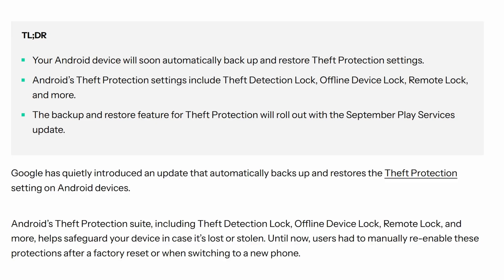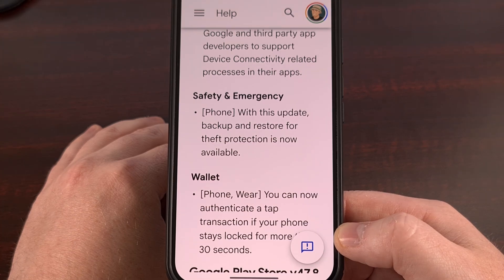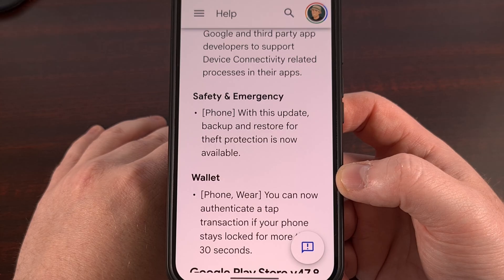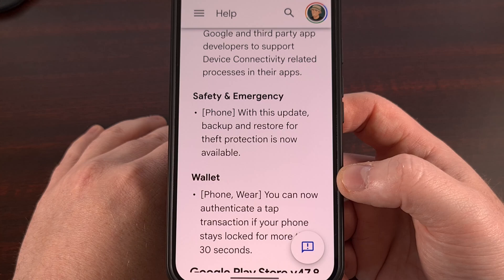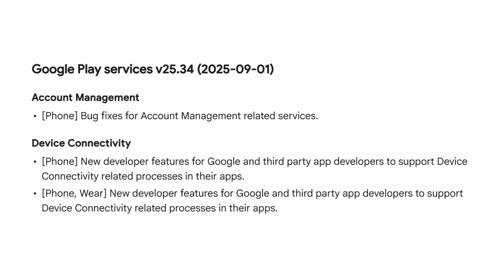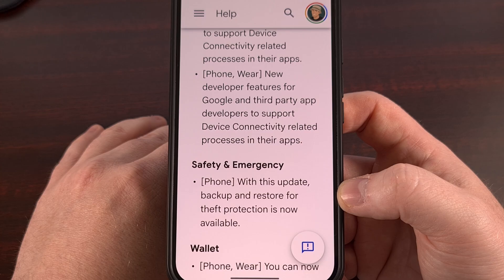The other big change will back up and restore your theft protection settings so you don't have to re-enable them each time you set your phone up — really handy when you upgrade to a new phone or side-grade to a different one. This covers your theft detection lock, offline device lock, remote lock, and more, carried over after a factory data reset or when switching phones. This update also includes bug fixes for account management services and new dev features for smartphone and smartwatch developers to support device connectivity in their apps.